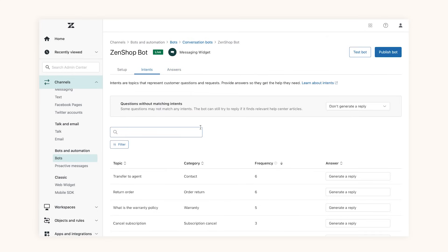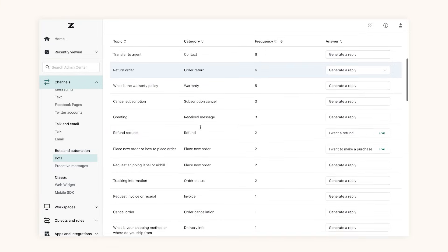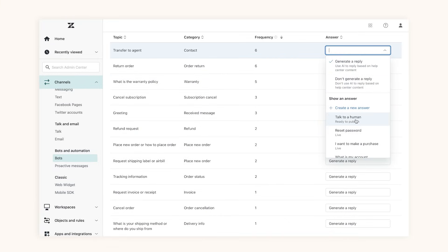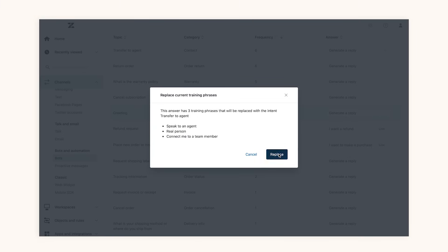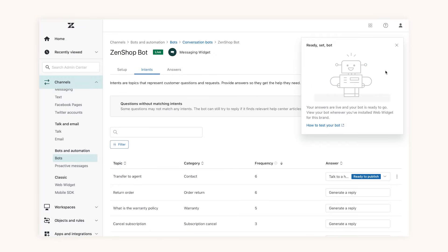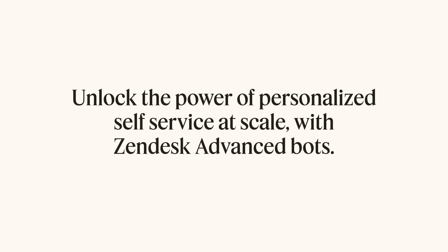As the system learns your past conversations, it will identify common unrecognized questions from customers, helping you fill gaps in your bot's knowledge, and telling you exactly what to automate, so no question ever goes unanswered. Unlock the power of personalized self-service at scale with Zendesk Advanced Bots.